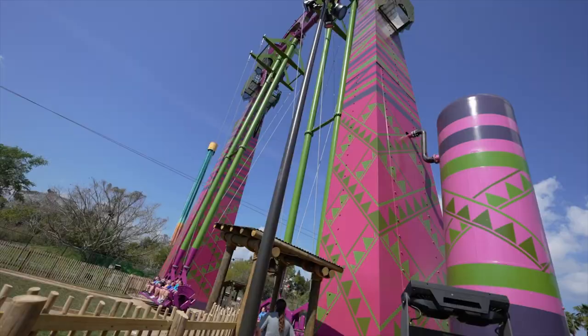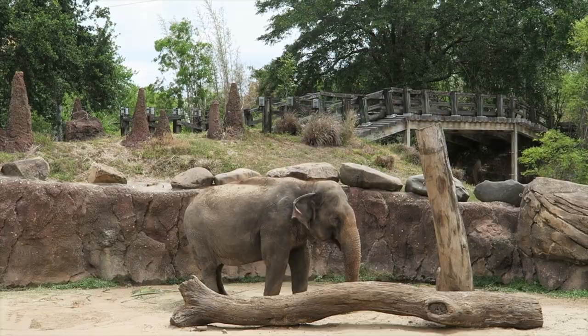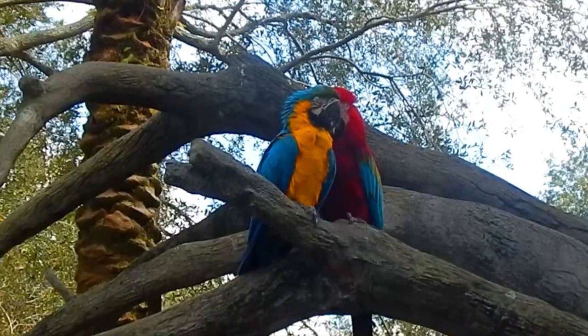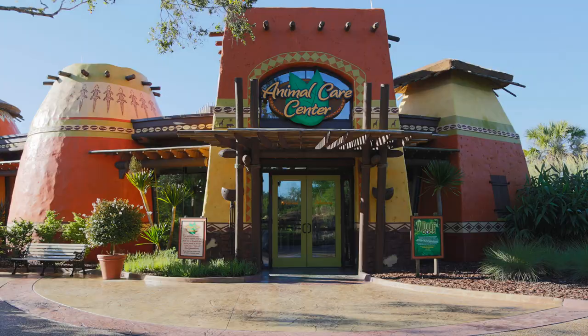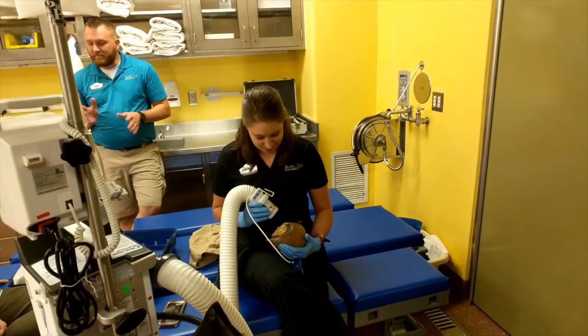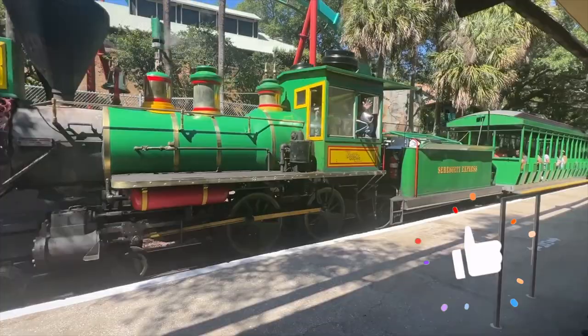There are lots of animal exhibits in Nairobi, including gorillas, penguins, tortoises, elephants, and lots more. You can find more animal ambassadors in Animal Connections and during the various Keeper Talks. You can also check out the Animal Care Centre, where you can observe first-hand animal care done by professionals every day. Nairobi is also home to the main train station for the Serengeti Express.